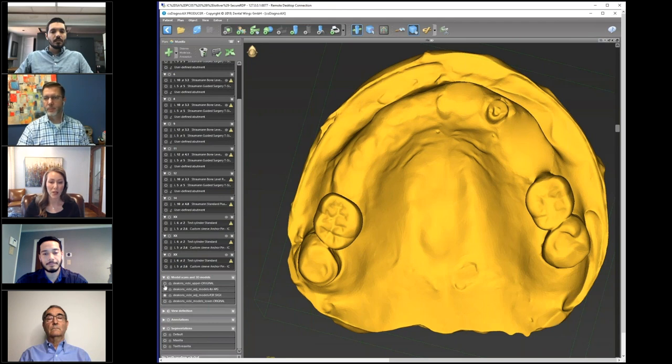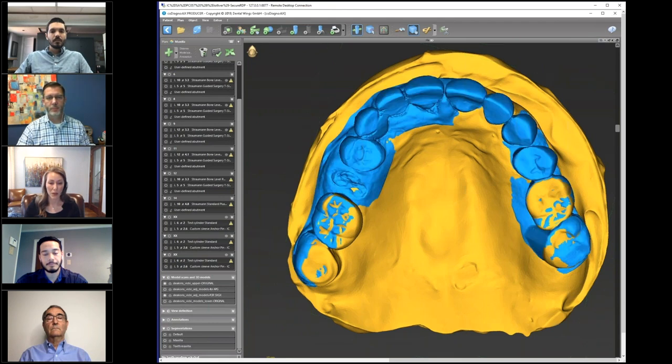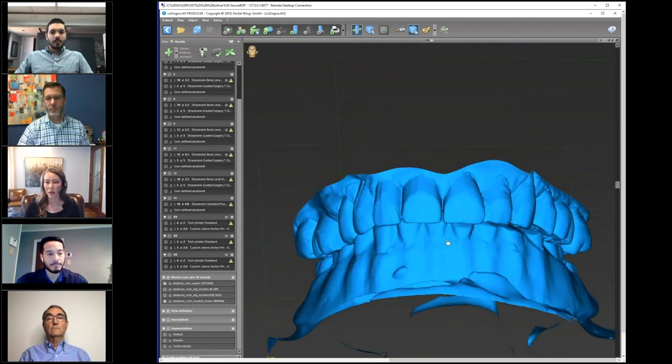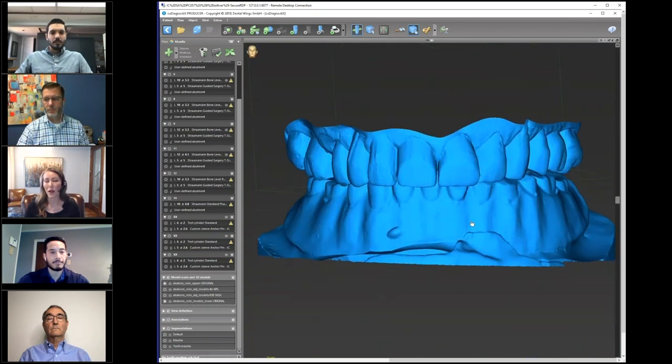I'll go back quickly to show our original model and will turn on the lower as well. We can take a look in three dimensions at what Dr. Wilson and Dr. Stewart were talking about regarding the patient's occlusion and interocclusal spacing.